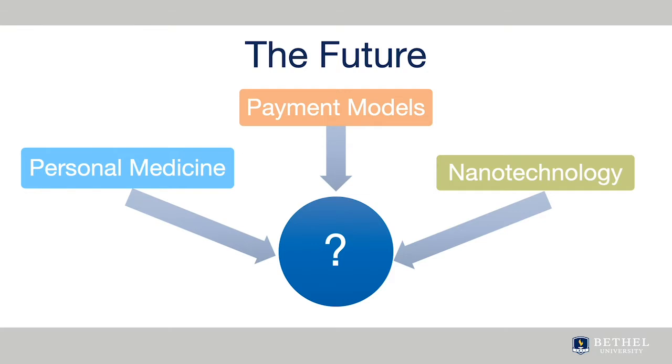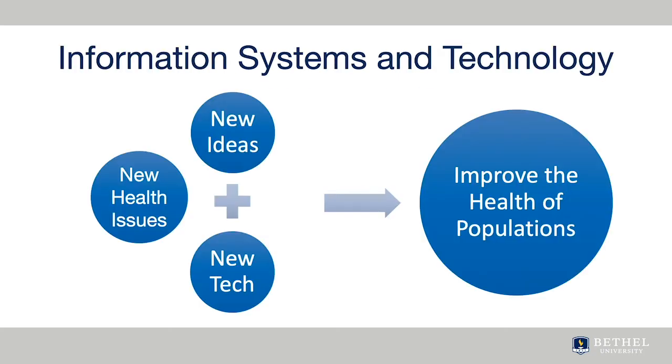You have seen how federal health policies influenced the growth of electronic health records in provider offices and hospitals in the 2000s. Federal health policies will continue to influence the direction of funding for information systems and technology. It's important to be informed about health policy issues under consideration at the federal and state level of government, and to work with your professional nursing association to prepare comments on proposed regulations that affect your practice.